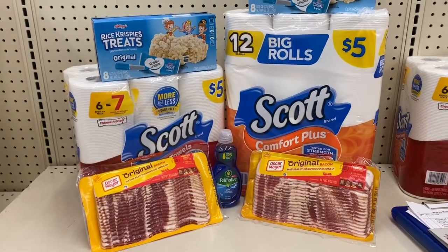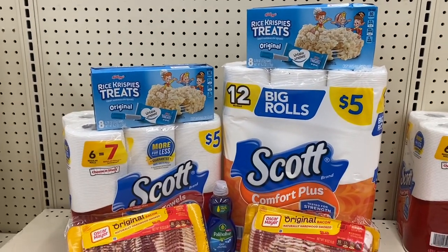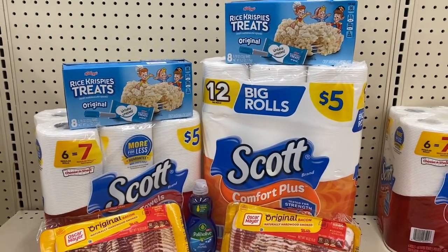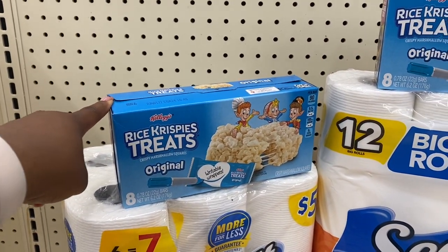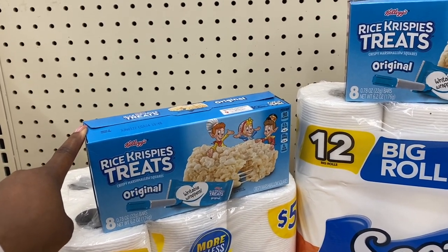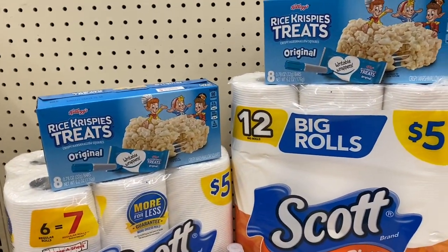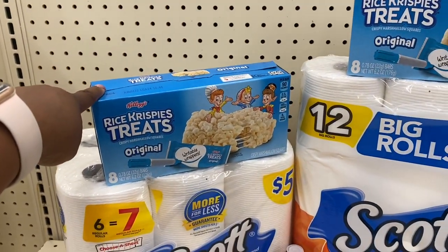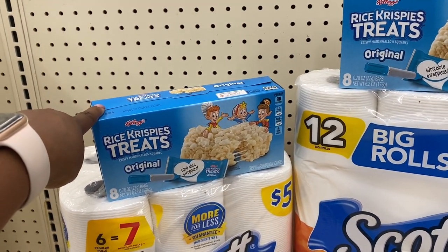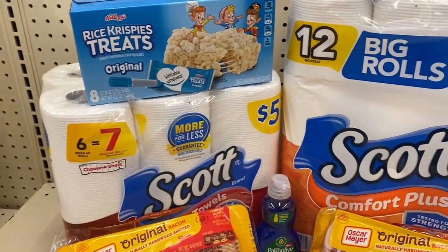Alright maximizers, here's our small but mighty haul. I'm just warning you it is not a low out of pocket, but it's what we need. New to the plan — I grabbed these Rice Krispie Treats, two for $5. They're 50 cents more than I'd pay at Target, but I needed to hit the $20 threshold to get my Wags Cash back, and Kinsley needed snacks. I also grabbed one toilet paper and one paper towels, both $5 each.